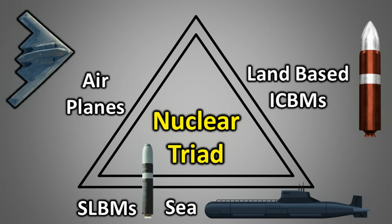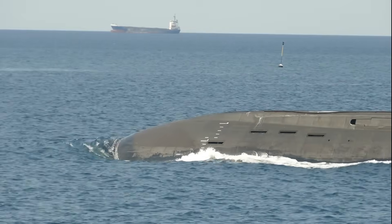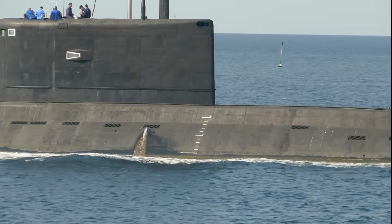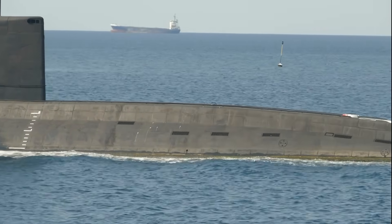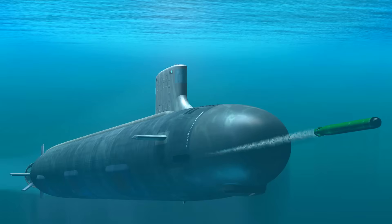The third and arguably most important leg of the nuclear triad is the submarine-launched ballistic missile, or SLBM. These are ballistic missiles that can be launched from submarines. These missiles come with a massive advantage — once submarines dive underwater, they are extremely difficult to detect. Even with today's most advanced technology, detecting a submarine operating deep underwater is a significant challenge. A submarine could be stationed close to an enemy country's coastline, and they might still not be able to detect it.